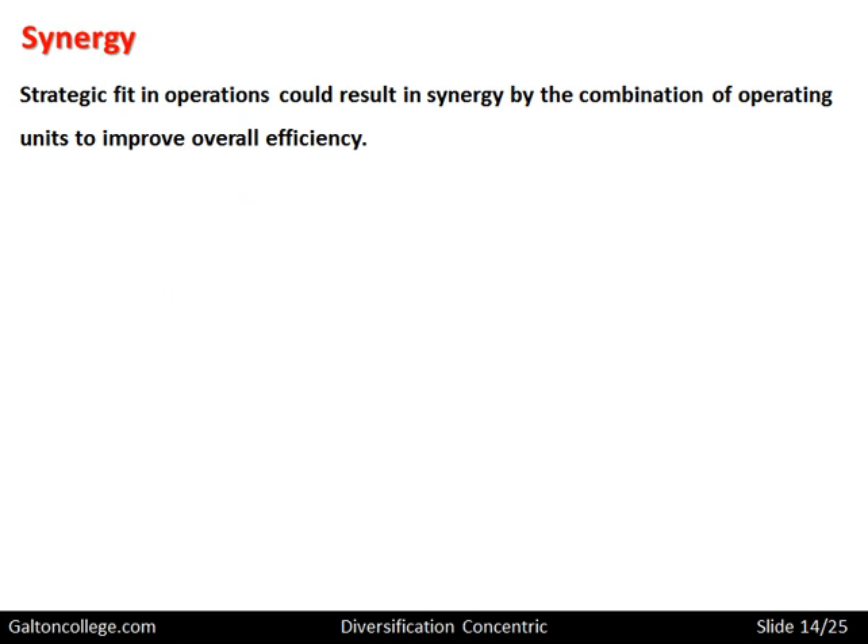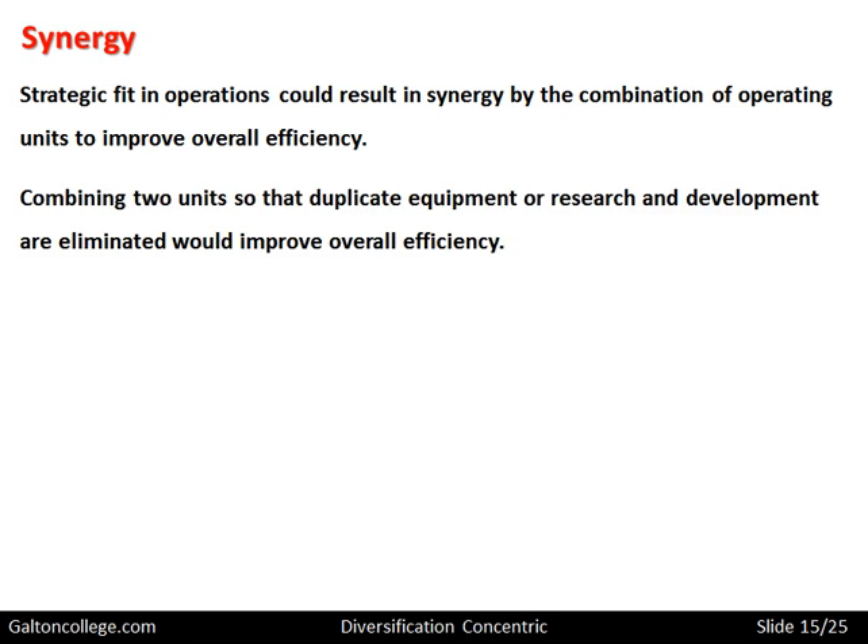Strategic fit in operations could result in synergy by combining operating units to improve overall efficiency — perhaps just combining units in a novel, innovative fashion to generate more output. It may be just reorganizing the existing business that generates the synergy. It could also be combining two units so that duplicate equipment or research and development are eliminated, improving overall efficiency. For example, if two parts of the business each have a specialist machine, combining them means one machine would be sufficient.